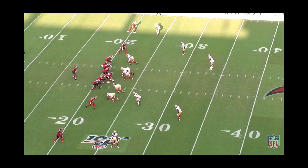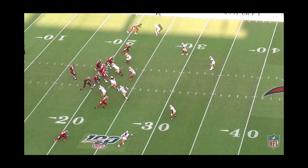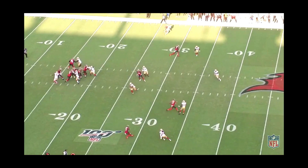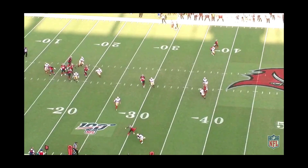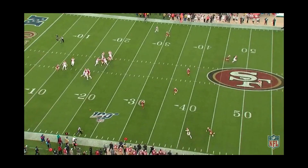The 49ers base coverage is a cover three. This particular play is a variation of a cover three and they are blitzing. This allows Richard Sherman to play what I call a shuffle-shuffle technique, with his butt to the sidelines and his eyes able to see the entire field. In a cover three, the cornerback is responsible for the deepest route that comes to him. This technique allows him to be in position to not get beat deep, but can be susceptible to deep comeback routes since he is coming off the torn Achilles.